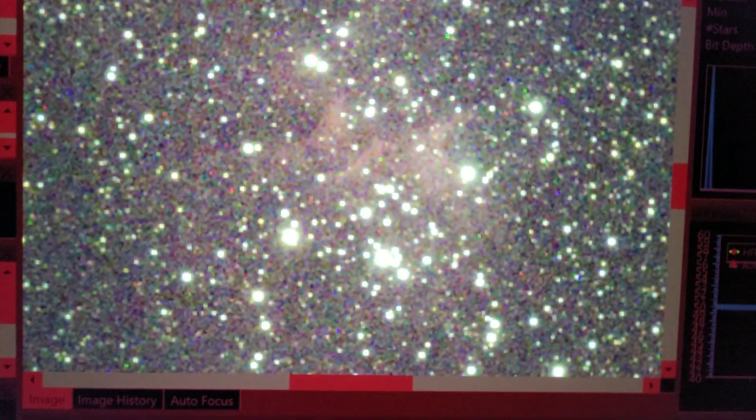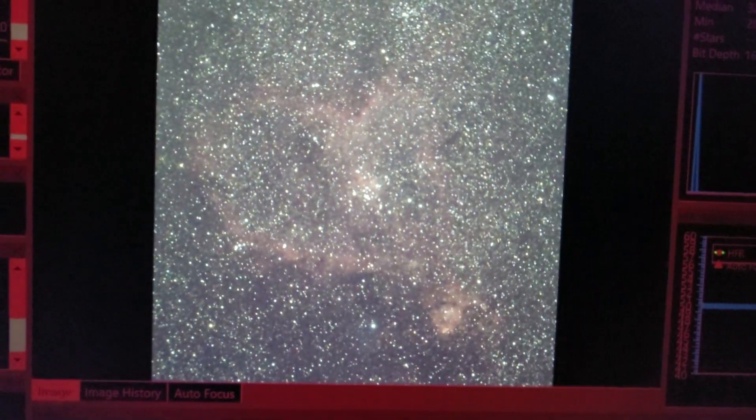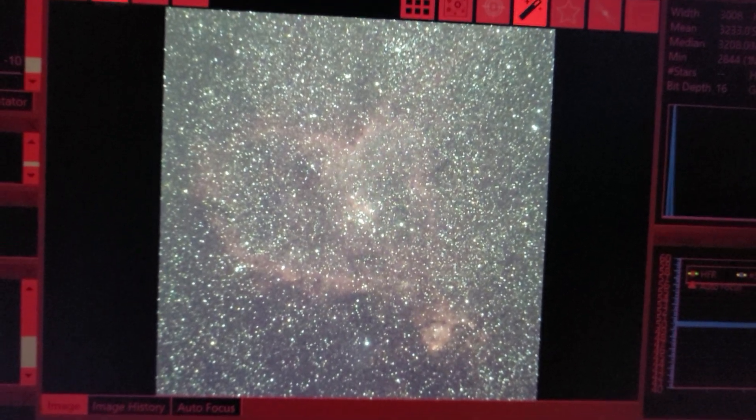But the stars were looking pretty good. I was zooming in — they were quite round. I was very happy with the results I was achieving with this guiding. Overall, I was able to collect about six and a half hours of data on the Heart Nebula. So it was very good guiding for this object tonight.